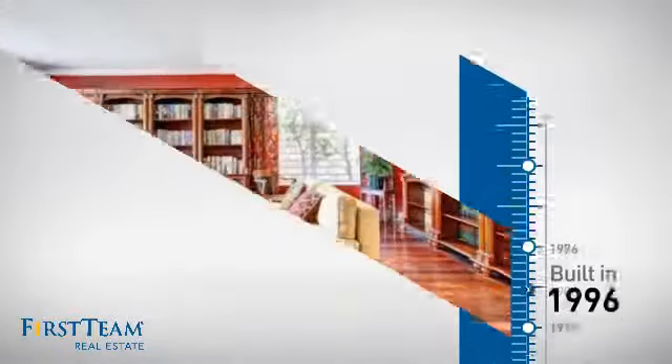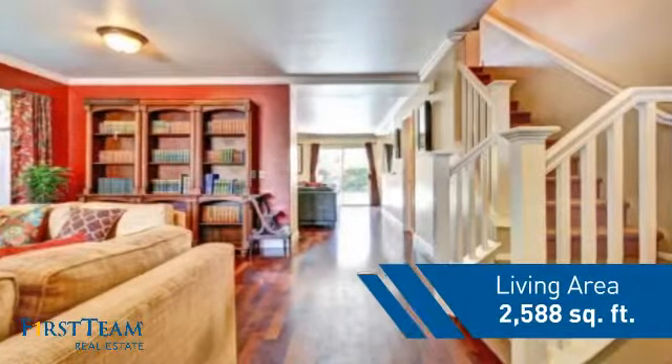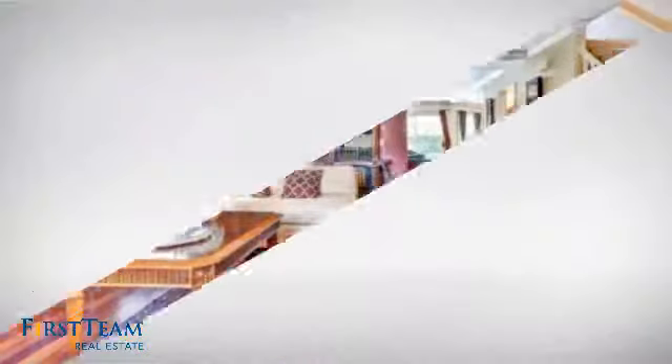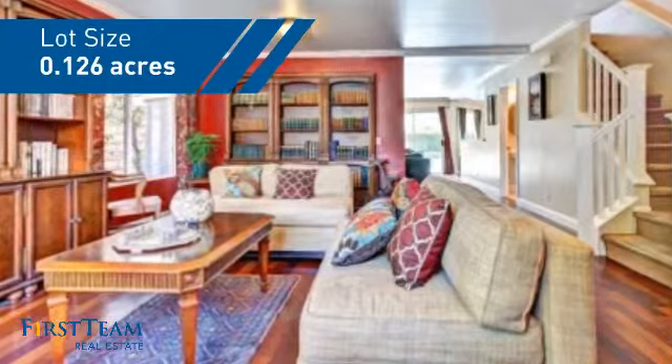This property was built in 1996 and features over 2,500 square feet of space, giving you a spacious layout to play host or kick back and relax after a long day.